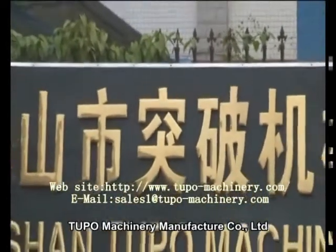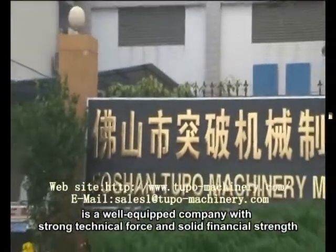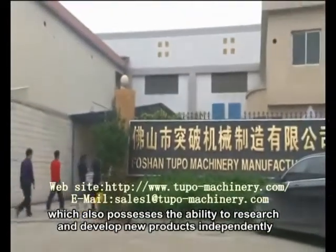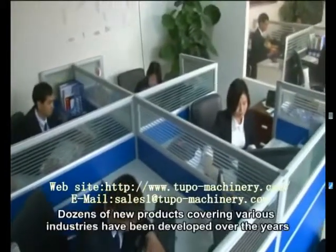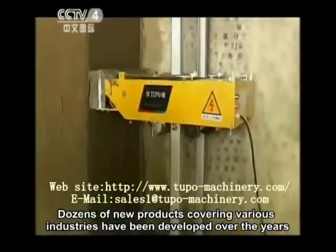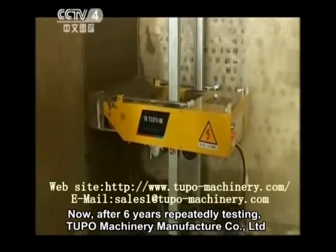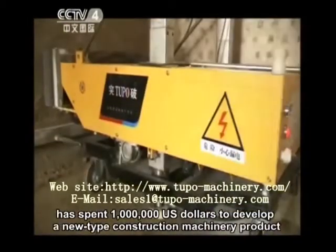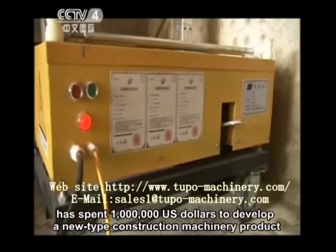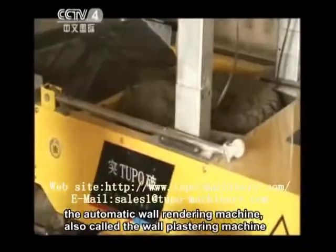Tupo Machinery Manufacturer Company Limited is a well-equipped company with strong technical force and solid financial strength, which also possesses the ability to research and develop new products independently. Dozens of new products covering various industries have been developed over the years. After six years of repeated testing, Tupo Machinery has spent one million U.S. dollars to develop a new type construction machinery product: the automatic wall rendering machine, also called the wall plastering machine.